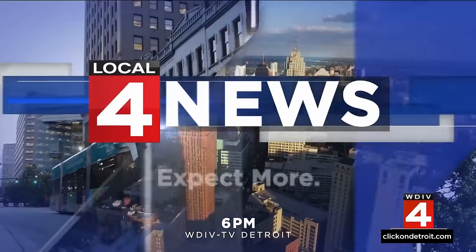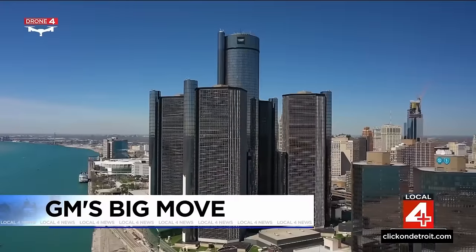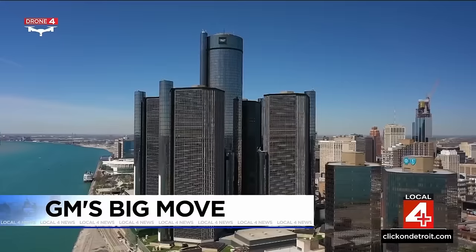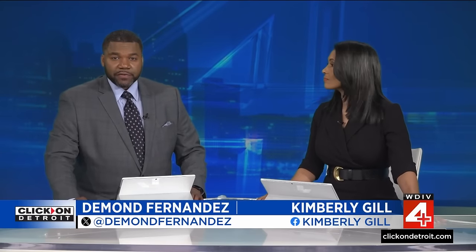Live from downtown Detroit, Local 4 News at 6 starts now. Drone 4 showing you General Motors' current home, the iconic Renaissance Center. But in the background, their future headquarters, now called Hudson's Detroit. Thanks for being here with us for the News at 6. I'm Kimberly Gill, and I'm DeMond Fernandez, in for Devin Skillian.